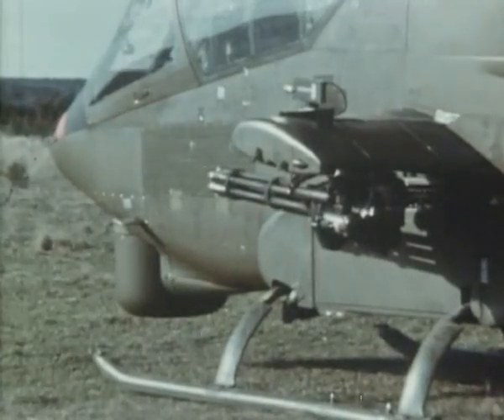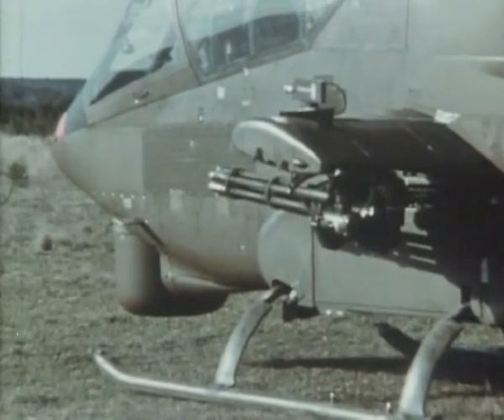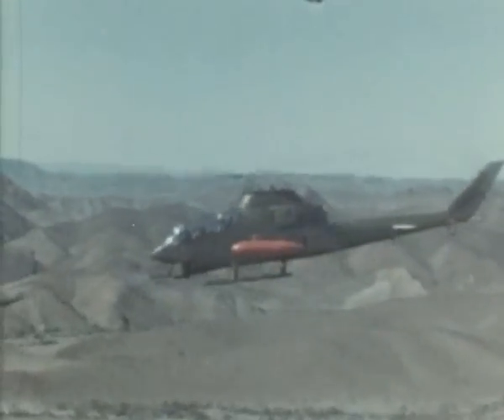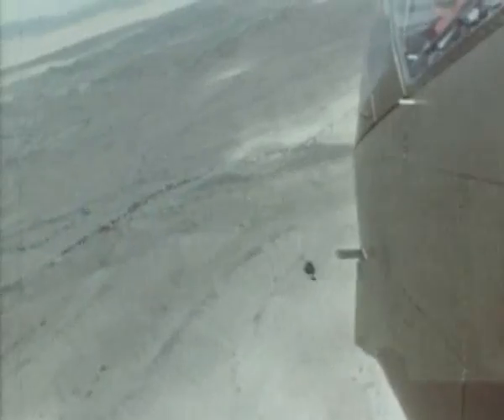Over the years, the armament fit has been greatly improved. The underwing hardpoints can carry items such as the M35 kit with a six-barrel 20mm cannon plus 1,000 rounds of ammunition. This provides greater standoff attack range, as does the use of a new chin turret with a three-barrel 20mm cannon or even a 30mm cannon, in place of the original type fitted with a 7.62mm minigun and a 40mm grenade launcher.